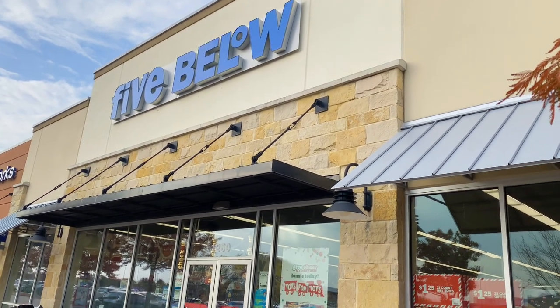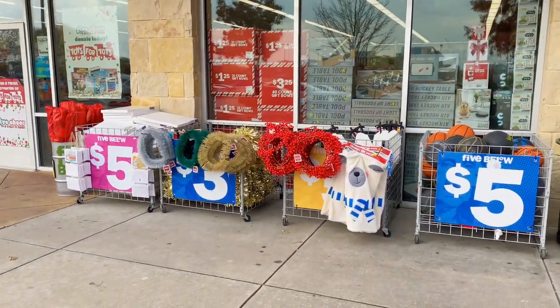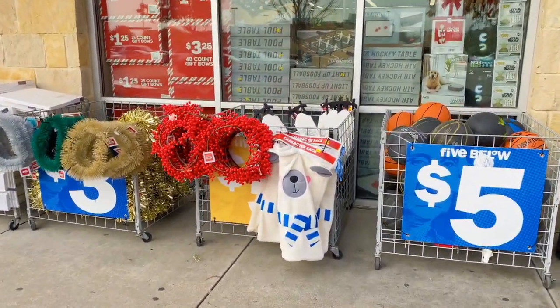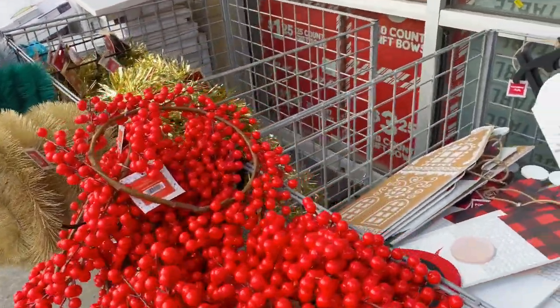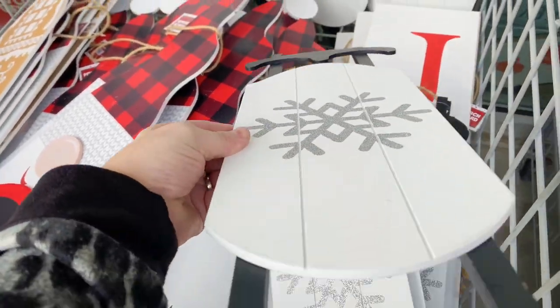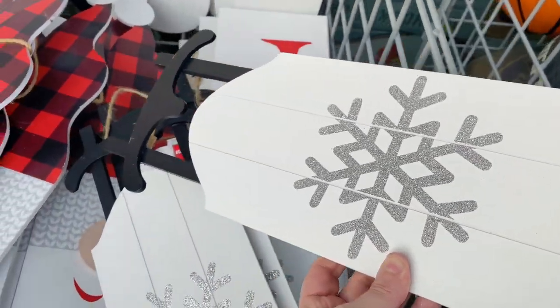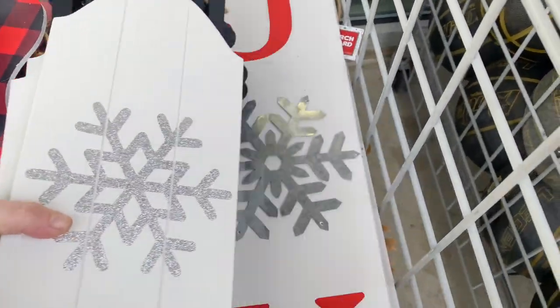Let's go shopping at Five Below! If you have one of these stores in your area, you should definitely check them out for Christmas decor and last-minute stocking stuffer ideas. Look at all of these bins they had out front — I'm in love with these little wooden sleds with the snowflake on front. So cute, five dollars!